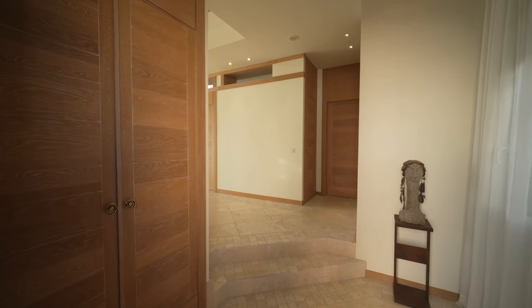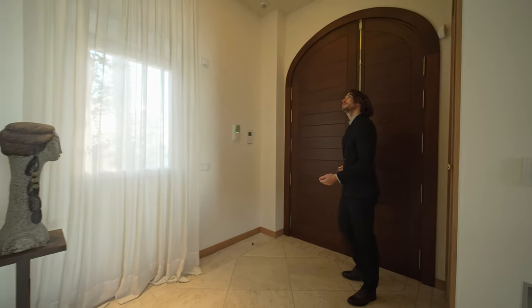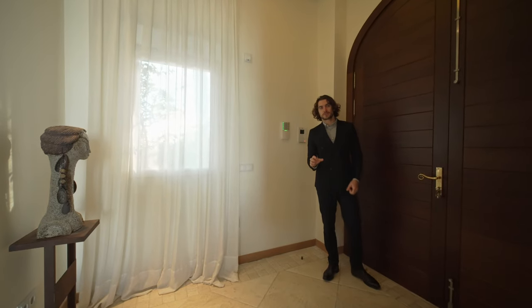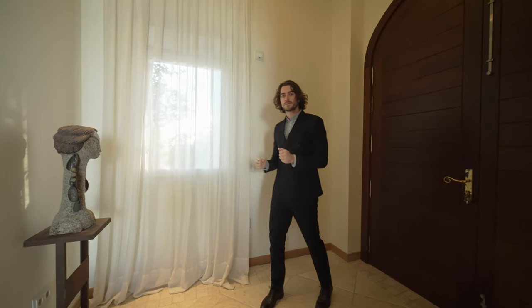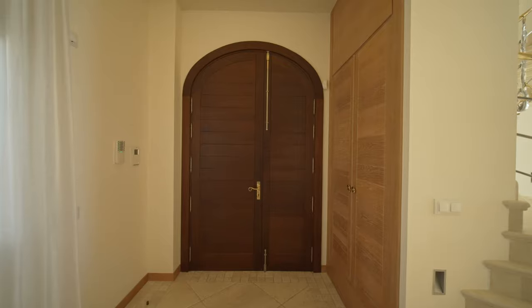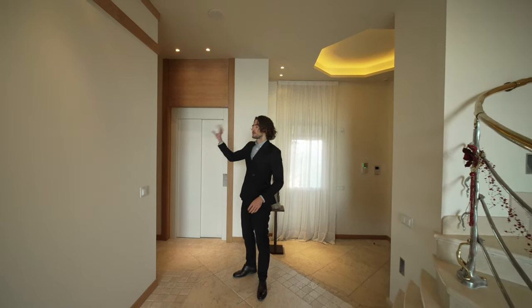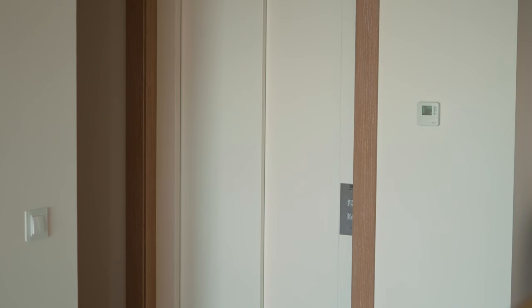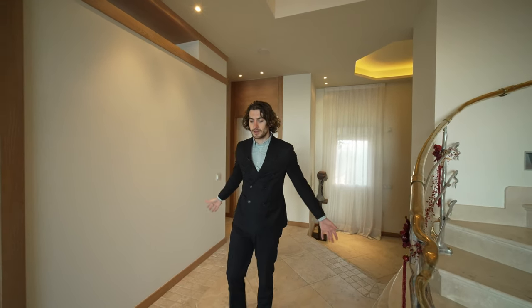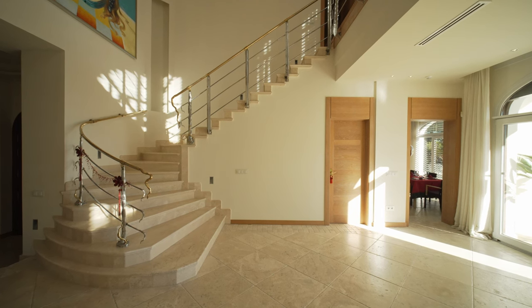Bienvenidos to the entrance. Check this beauty out. Look at these LED lights up on the roof — looks really nice. I love how the beige gives this really soft tone, and I love the contrast it creates with the natural wood on the doors and wardrobes. Over on this side, a toilet for your guests, and a lift that takes you up through the four floors of the property.